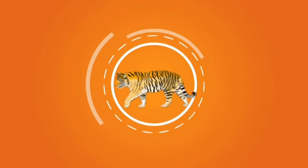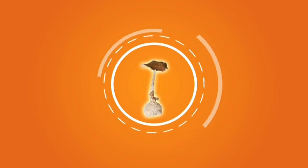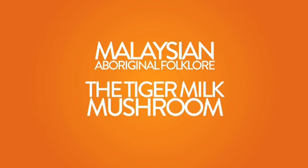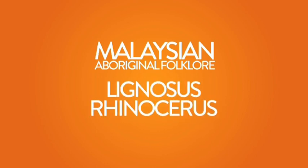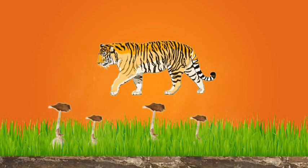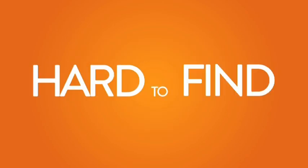Can a drop of milk from a tiger lead to the growth of a unique jungle mushroom? According to Malaysian Aboriginal folklore, the tiger milk mushroom, or Lignosus rhinoceros, originates from a tigress's milk that dropped onto the forest floor. This myth surrounding Lignosus rhinoceros might have arisen from the fact that the fungus is extremely hard to find.